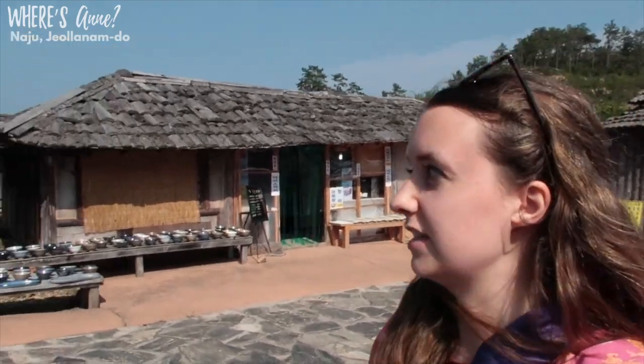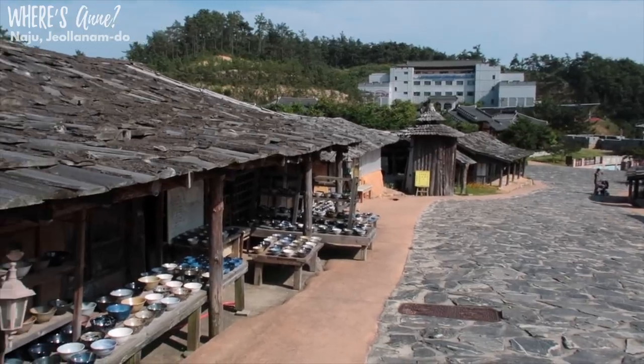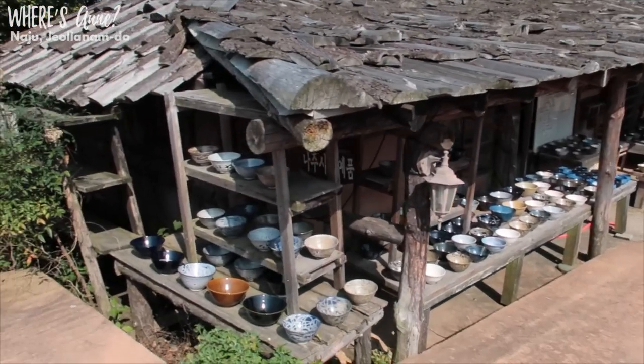When you walk in the entrance and up this hill, there's also a small cafe right there where you can buy water or something like that. They also have some of these bowls that you can purchase — they look very nice, like they're ceramic.